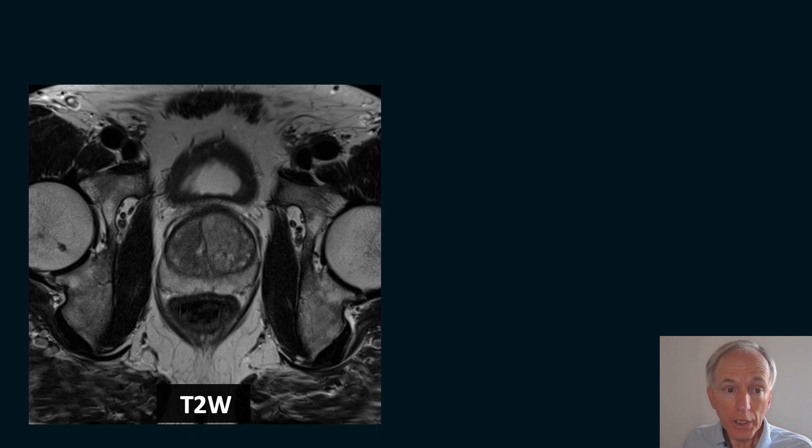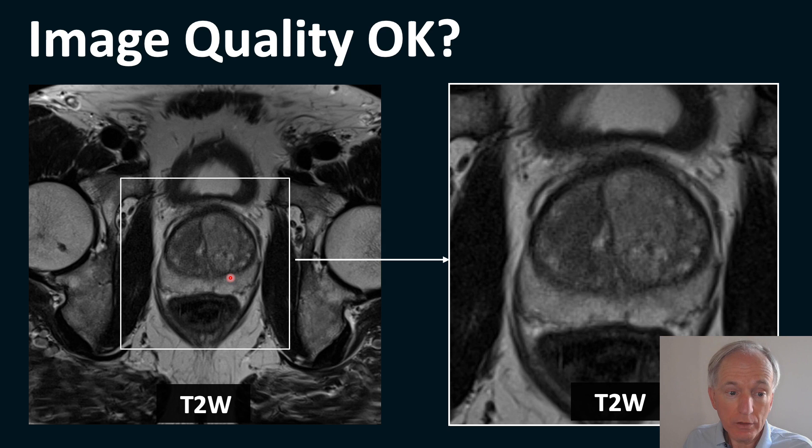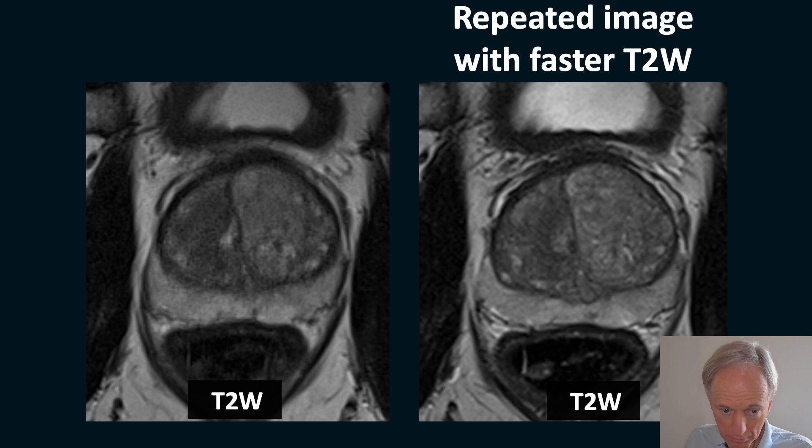Let's look at a few examples. Is the image quality of this patient good? Well, the hips are nice with high resolution; however, the prostate itself is blurred — this is a motion artifact. When you repeat the image with a faster sequence, you get a better quality.